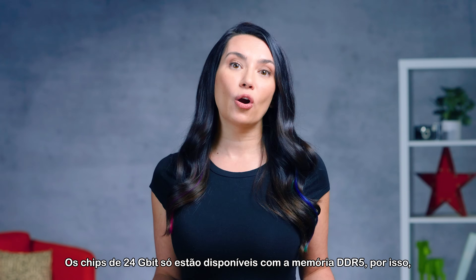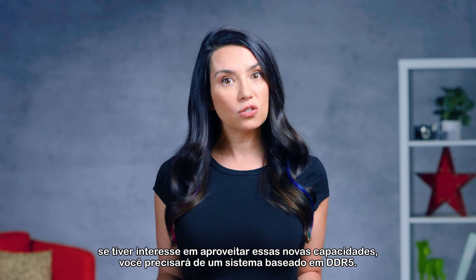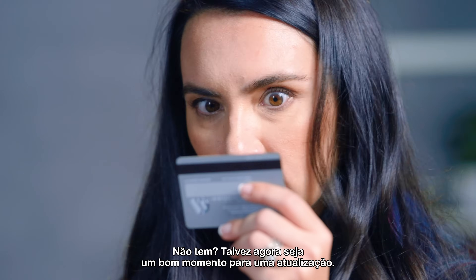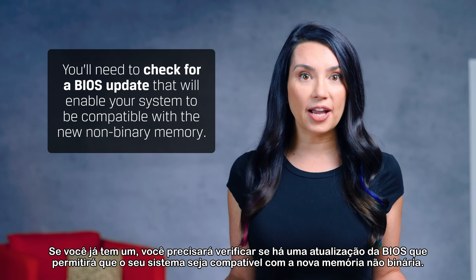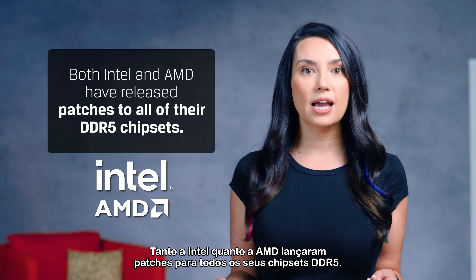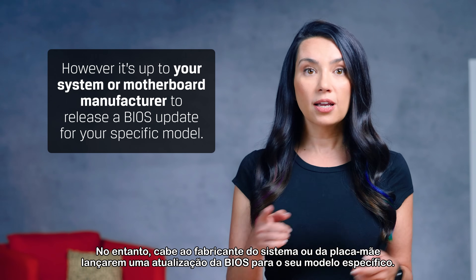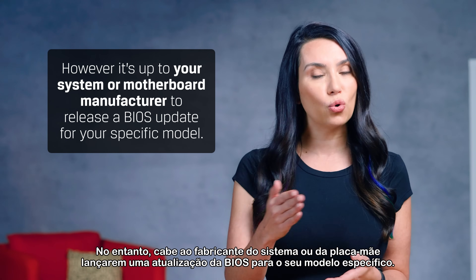24 gigabit chips are only available with DDR5, so if you're interested in taking advantage of these new capacities, you'll need a DDR5-based system. Don't have one? Perhaps now's a great time for an upgrade. If you do already have one, you'll need to check for a BIOS update that will enable your system to be compatible with the new non-binary memory. Both Intel and AMD have released patches to all of their DDR5 chipsets. However, it's up to your system or motherboard manufacturer to release a BIOS update for your specific model.